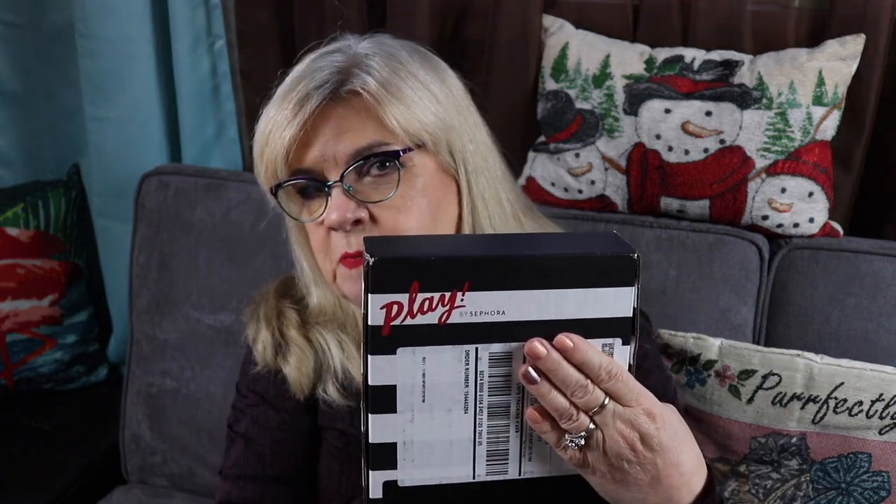Hi, this is Janice, welcome to my channel, and if you're new here, hello! Today I'm going to do an unboxing of my Sephora Play. If you want to see what I've got in my Sephora Play for November 2019, just keep on watching.